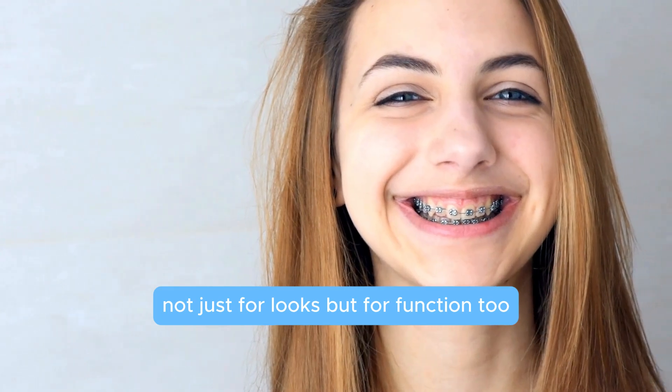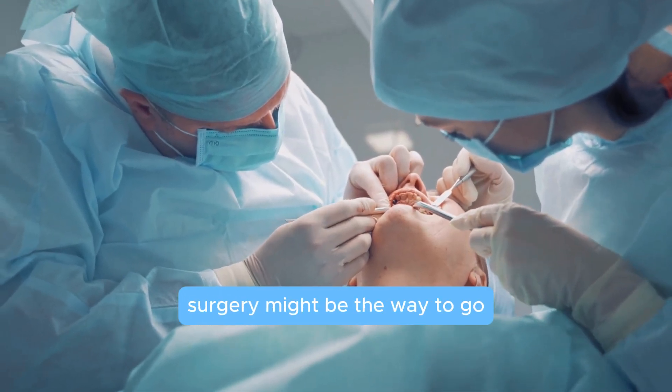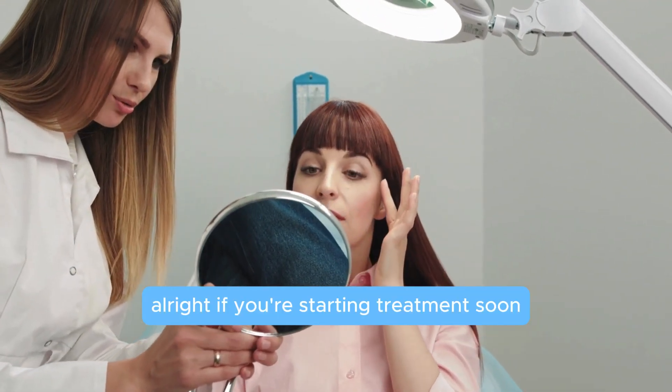The results can be life-changing — not just for looks, but for function too. So if your malocclusion is really severe, surgery might be the way to go.